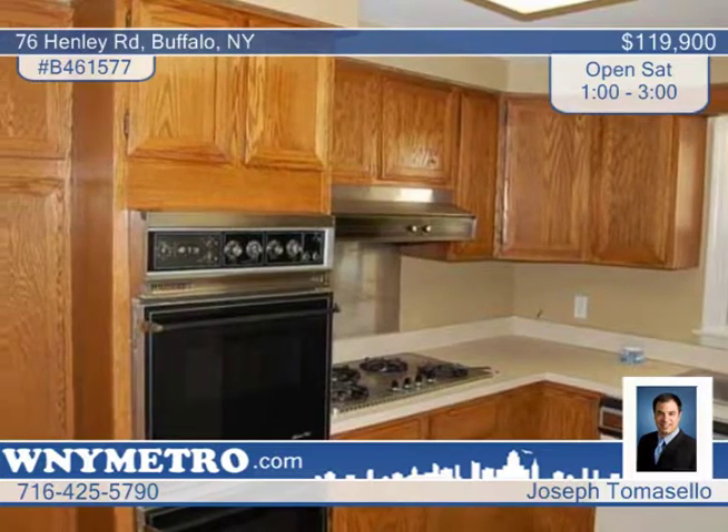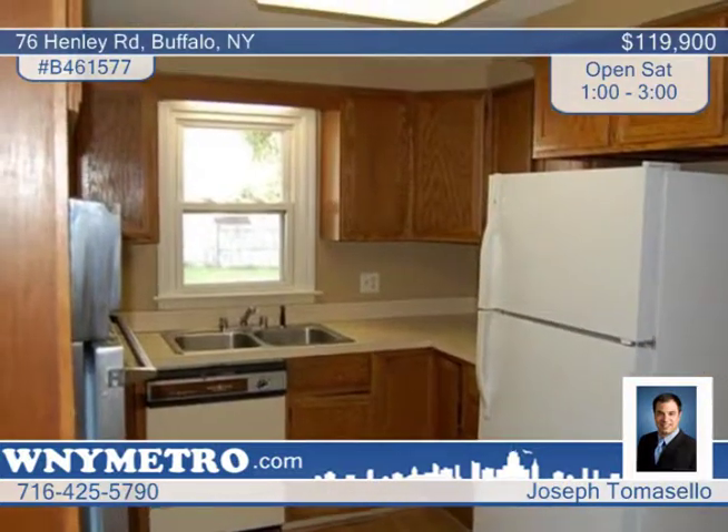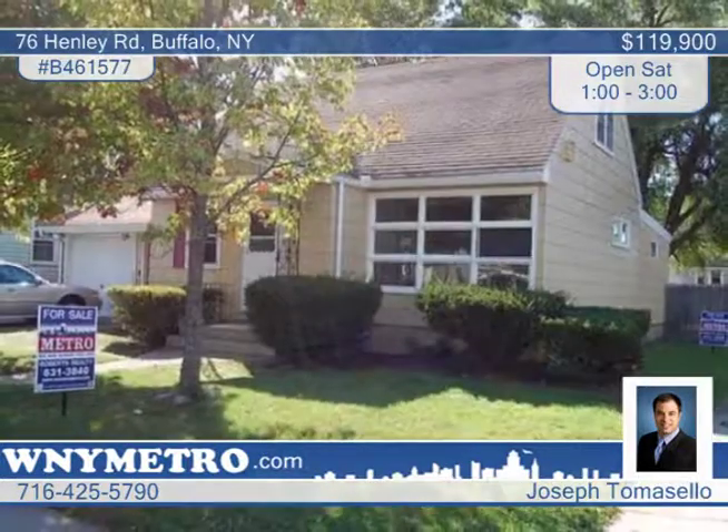Cosmetics are needed, but the home is built on a great foundation and sits in walking distance to Hertel Strip. The property will be sold as is. Learn more with a call to Joseph Tomasello today.